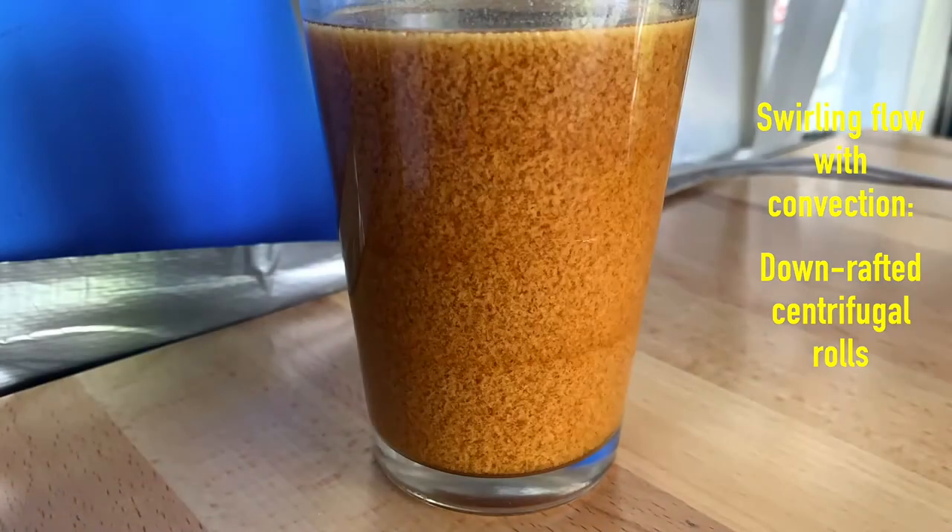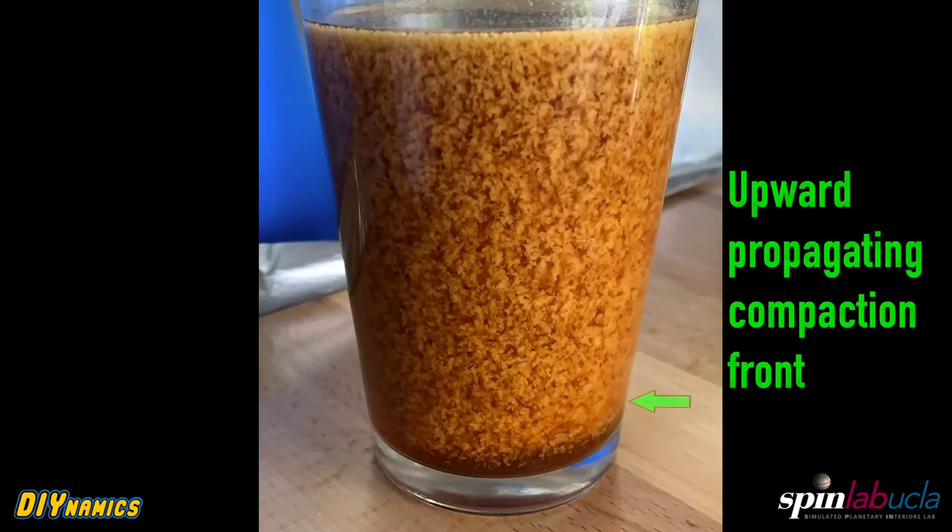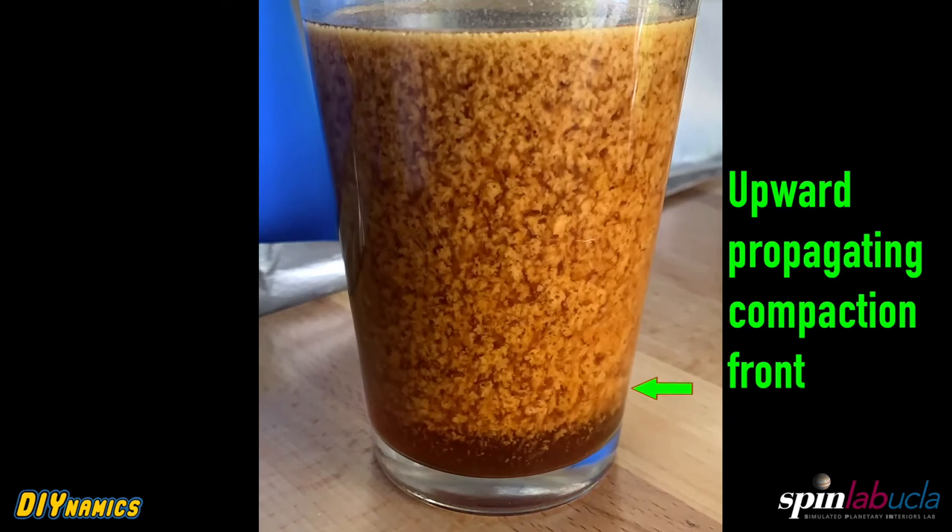The swirling flow leads to centrifugal rolls, and the convection pulls them down. And then once you lose out on the swirl, once the swirl dissipates, it becomes a vertical problem with buoyancy taking over — the tofu floats up, and the coffee sinks down, separates.